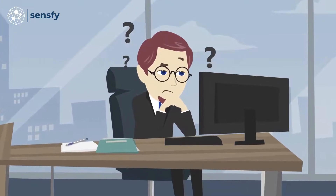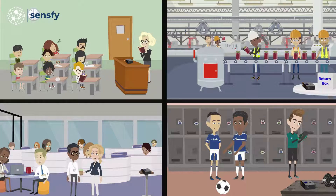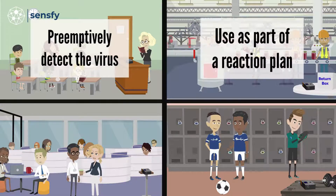What tools are available to help leaders navigate through this uncertain time? What if there was a simple and effective way to test your surroundings for presence of the virus in order to preemptively detect the virus, even when spreaders are pre-symptomatic or asymptomatic, or use as part of a reaction plan if a person reports symptoms or a positive test?